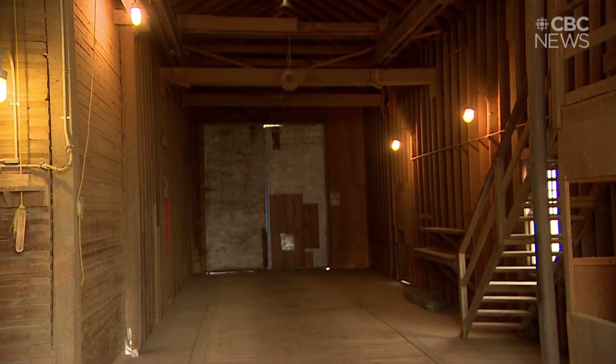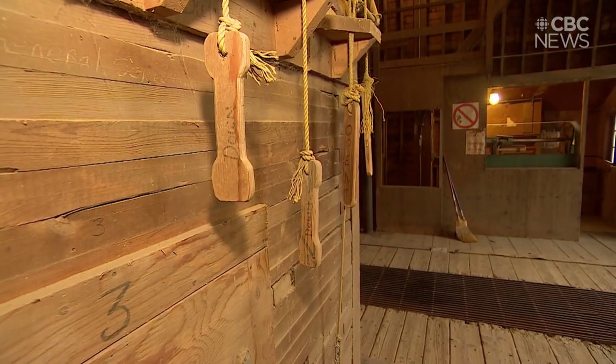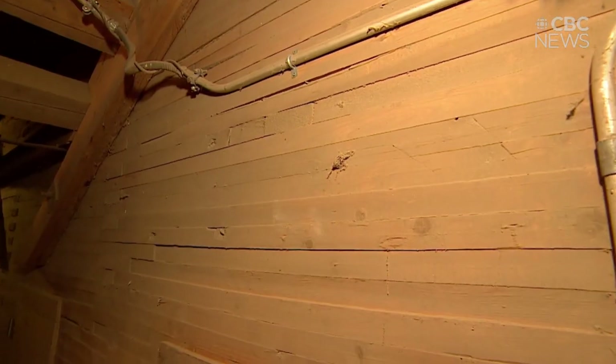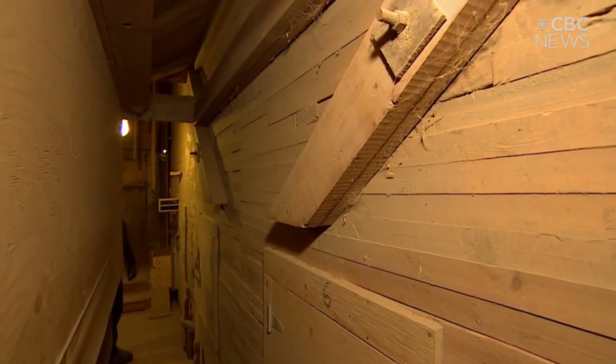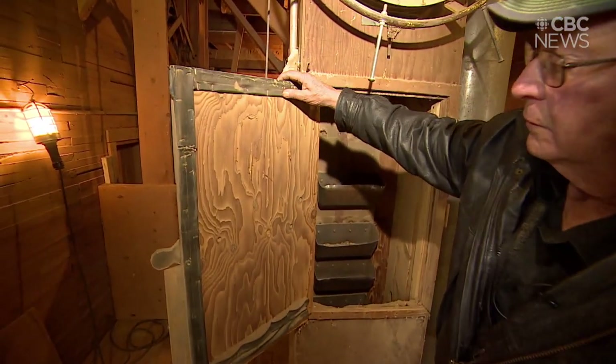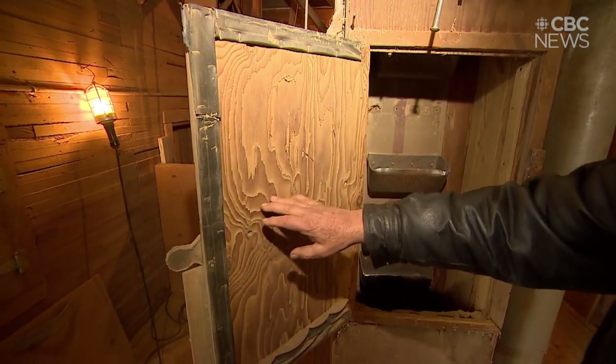Inside this elevator rests outdated machinery and wood that's been worn into art. If you run your hand across it, you can feel the history. And you can see the sculpting — if you look at the shape of that, you can see the natural grain sculpting.